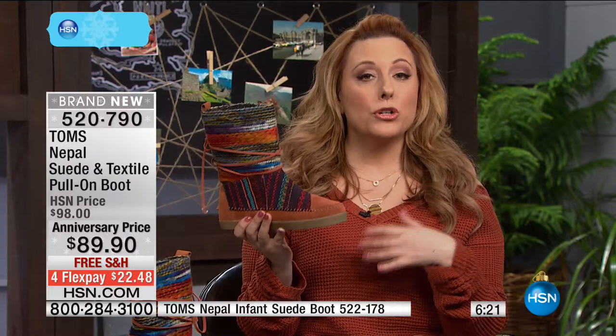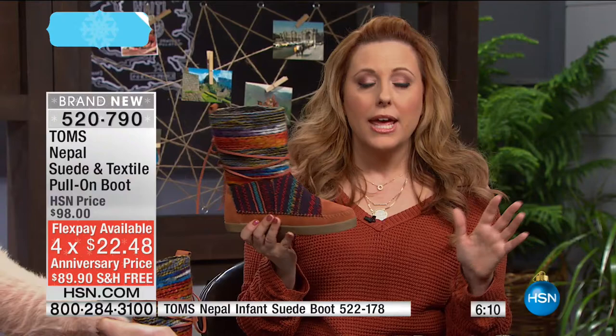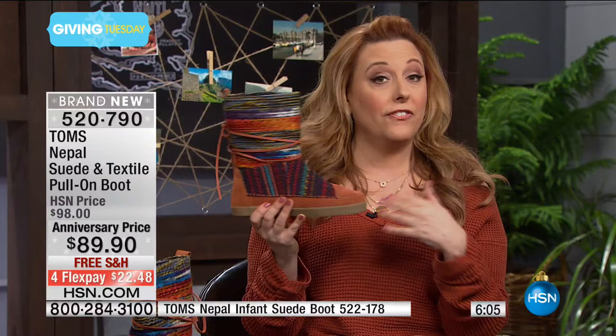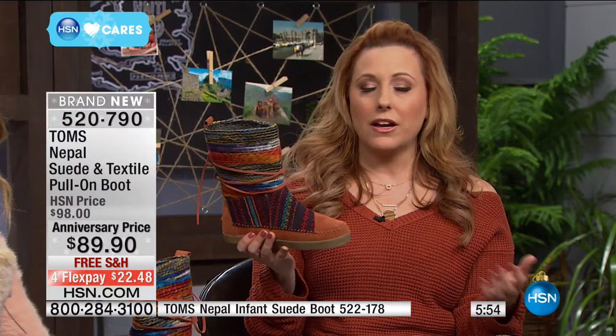It'll be your go-to warm winter boot, and you could be providing a warm winter boot for a child in need somewhere around the world. This is the only place on planet Earth where you can get TOMS on FlexPay. We're doing free shipping and handling — you put down $22.48 on the credit card you already have, and then you have three more months to pay it off. There's no fee to use FlexPay. And if you don't love it, you have until January 31st, 2017 to get 100% of your purchase price back.